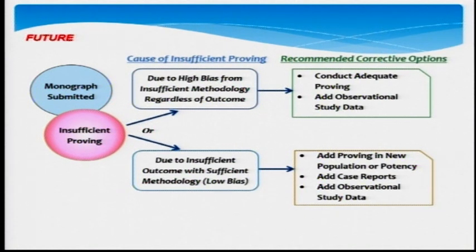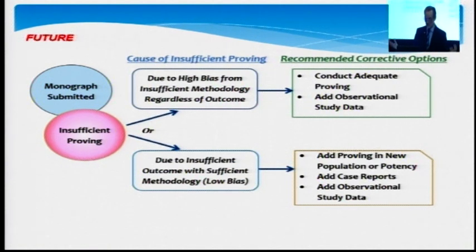The other pathway is that if there is insufficient outcome but based on a good quality proving, then you would say: maybe repeat your proving in a different population. Maybe the study base that you had in your first proving didn't give you a rich enough perspective, so repeat your proving in another population. Or you could add case reports and add observational data.